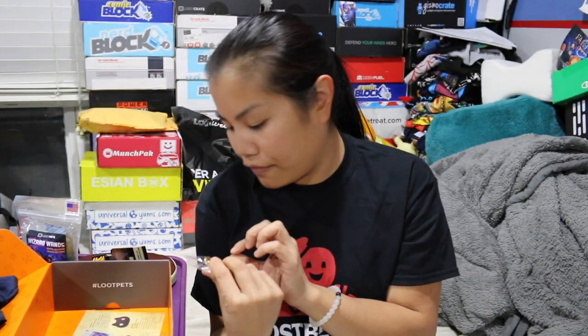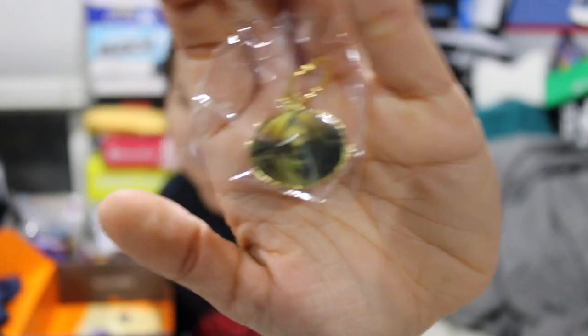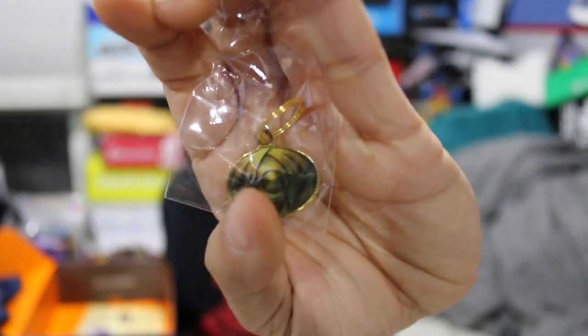The last item before the shirt is this little dog tag thing. I think this is from Doctor Strange — that's what it looks like. It's a little thing that you can put on the collar. Yeah, Doctor Strange.